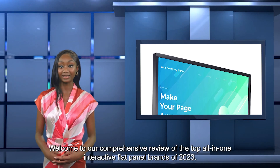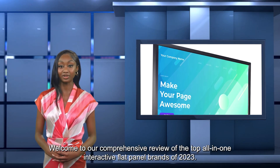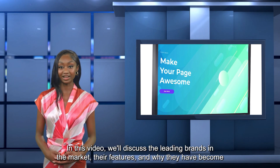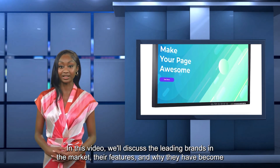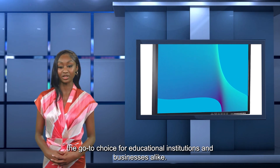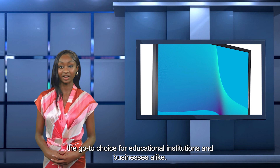Welcome to our comprehensive review of the top all-in-one interactive flat panel brands of 2023. In this video, we'll discuss the leading brands in the market, their features, and why they have become the go-to choice for educational institutions and businesses alike.